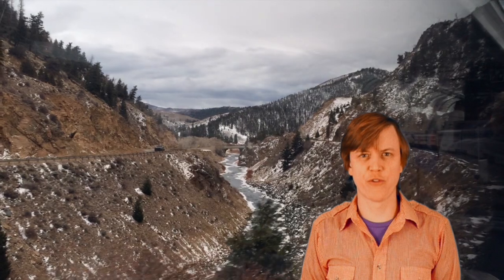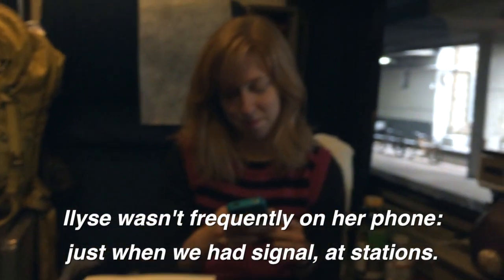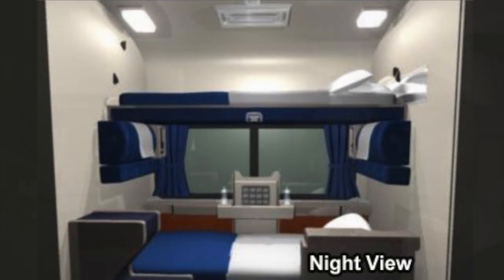I splurged for a roomette, the smallest sleeping accommodation provided by Amtrak. Elise and I sat facing each other during the day, and then at night you lower a bunk above you and the two seats fold down to form a bed underneath — it's two bunks. The roomette bunks aren't wide enough for two people to sleep if their bodies are stacked horizontally. If their bodies are stacked vertically, they might have trouble sleeping, but for different reasons.